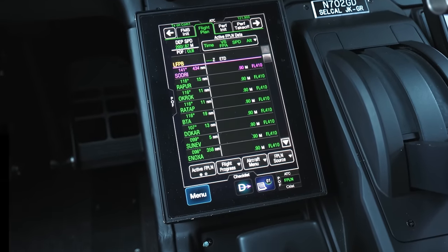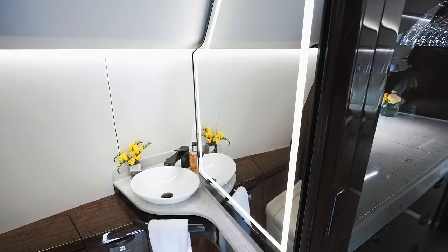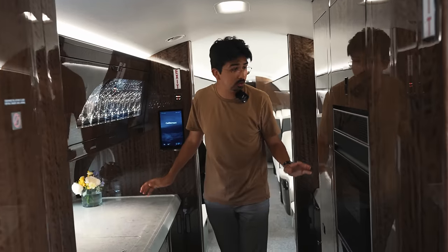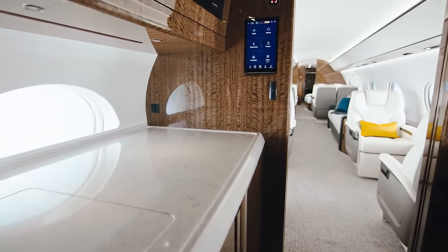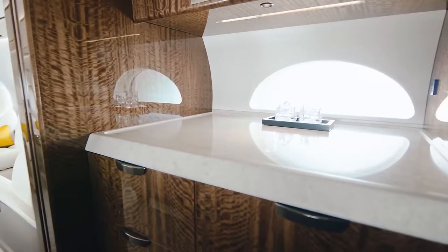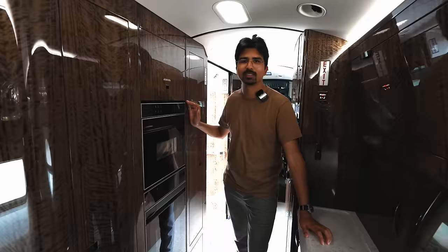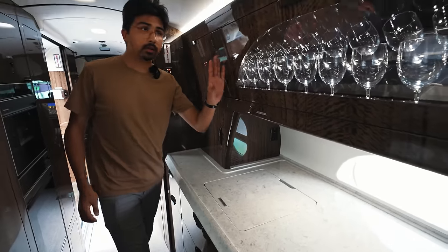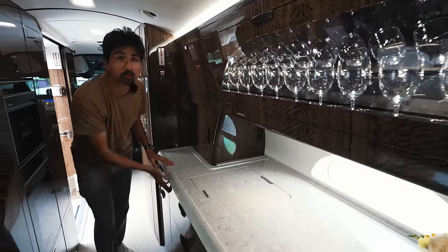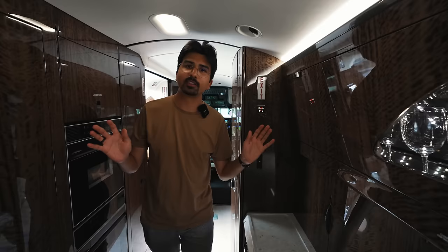Now you've seen the cockpit, let's check out the cabin. Right here we have the first lavatory with a toilet only. Then right next to it we have the galley, which in this Gulfstream is really large and great for preparing meals for guests. We have modern microwaves and convection ovens, so you also have hot meals. As you can see, we have marble tops. Up here we have all your glassware, and in these drawers are safely secured all the things you might need during flight to really fine dine in this aircraft.